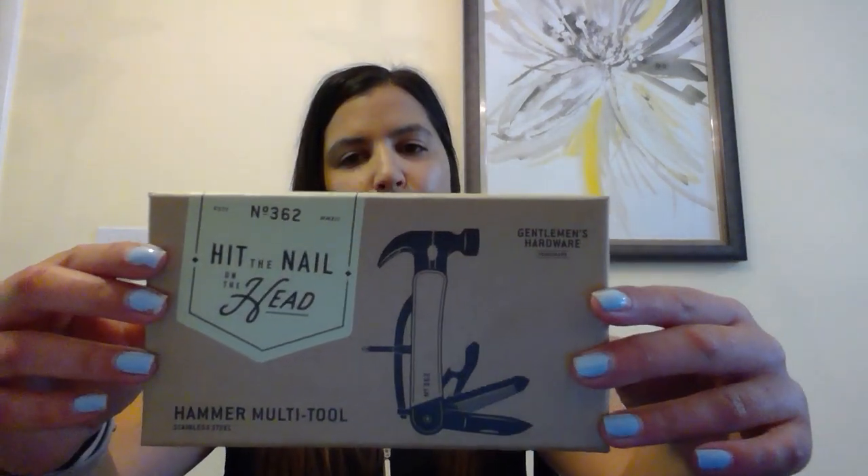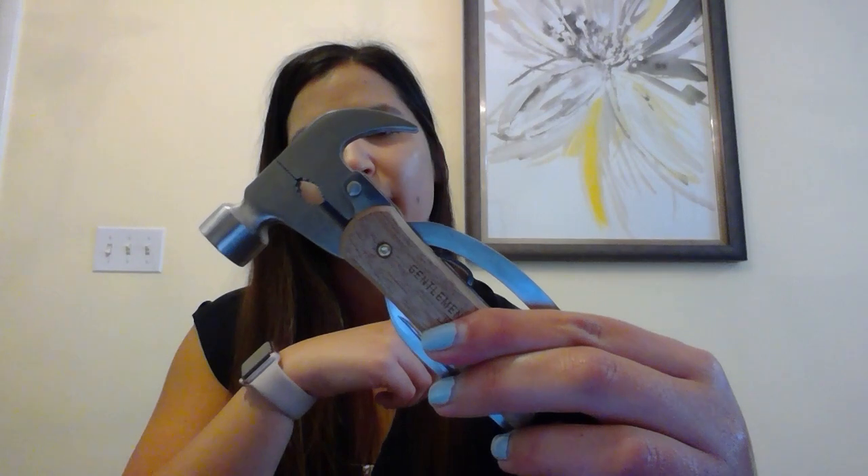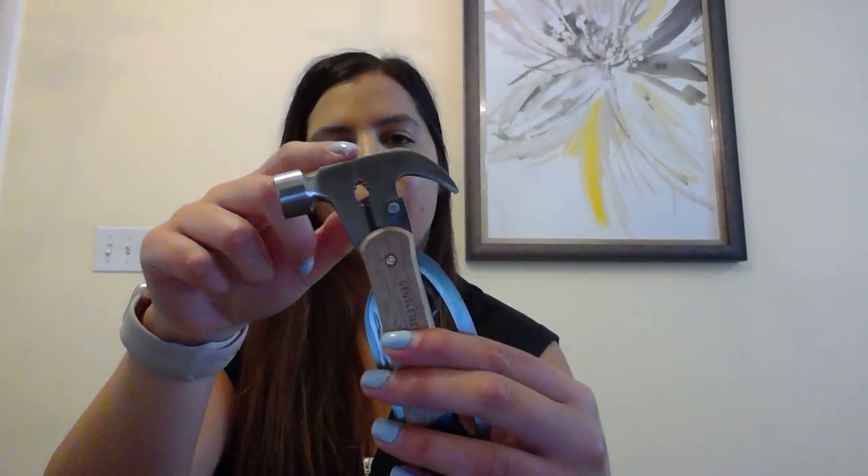Another great item for both dads and grads is the hammer multi-tool. You'll have your hammer, pliers and wire cutter, and in the base of the handle you'll have a screwdriver, pocket knife, saw blade, hex keys, and bottle opener — all in one. A really great multi-purpose tool, great for dads and grads for those college dorm rooms or first new apartments.